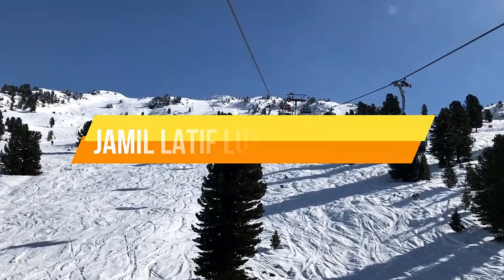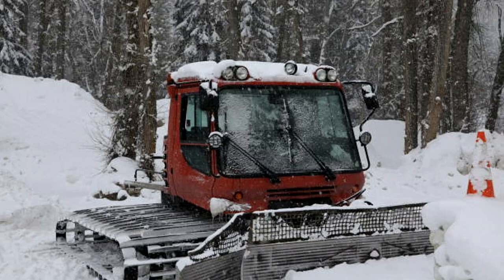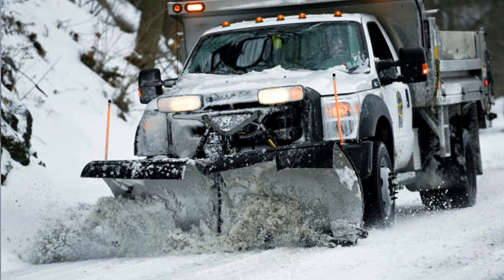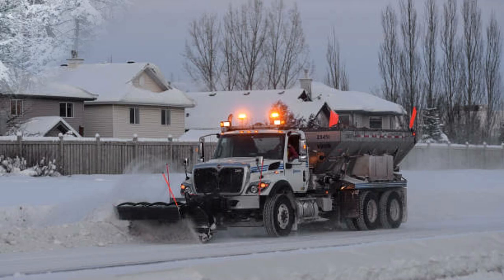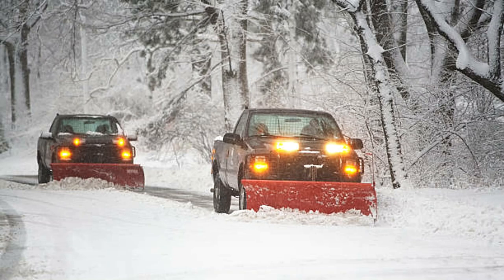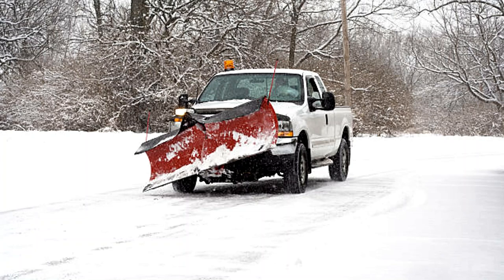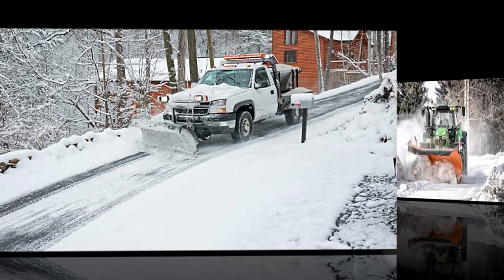Welcome to Jamil Latif's luxury channel. Today we are going to go over the top 10 best snow plow trucks in the world. Snow plow trucks equipped with various accessories like sweep rollers, de-icing spreaders, air blowers, and large front blades are essential to remove snow from streets, highways, or long airport runways to enable smooth transportation. Snow plow trucks are a critical component of winter road maintenance, specifically designed to keep streets and highways safe by quickly and efficiently removing snow. Here are the top 10 best snow plow trucks in the world.